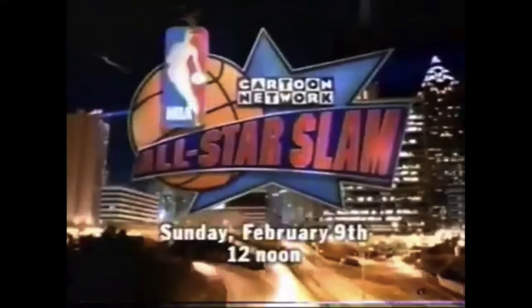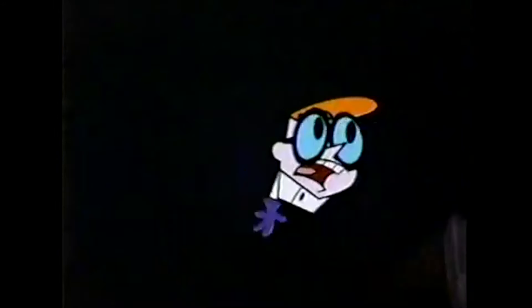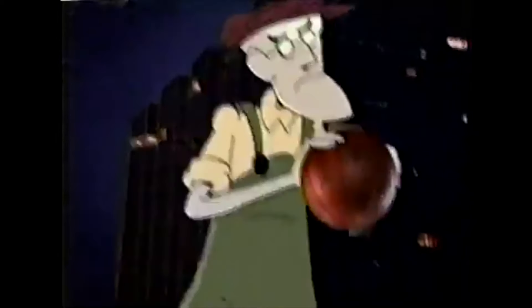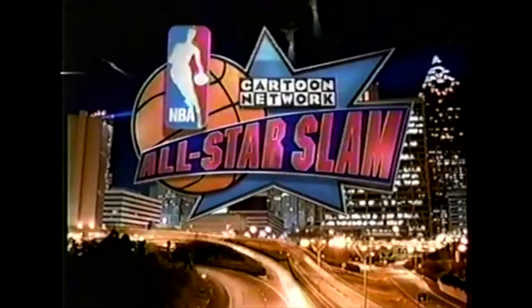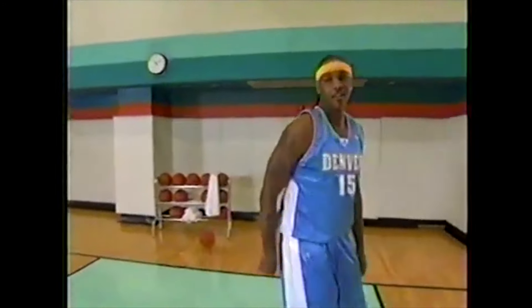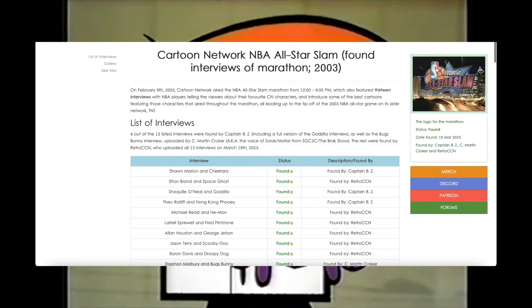Going back to more lost media from Cartoon Network — this user was trying to find something from the 2003 NBA All-Star Game. Everybody knows about the bumpers and the commercials that came from this All-Star Game, but there's still a good amount of footage that's still lost. What this person was trying to find was the NBA All-Star interviews. This is one of the many times that lost media was actually found — the original post was posted in 2018, but it took five years until 2023 for this content to be found, and every single one of these interviews has been uploaded to YouTube.